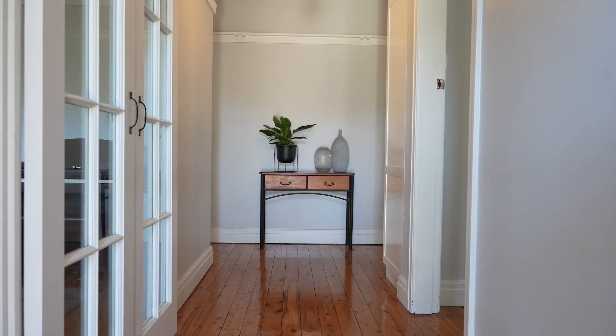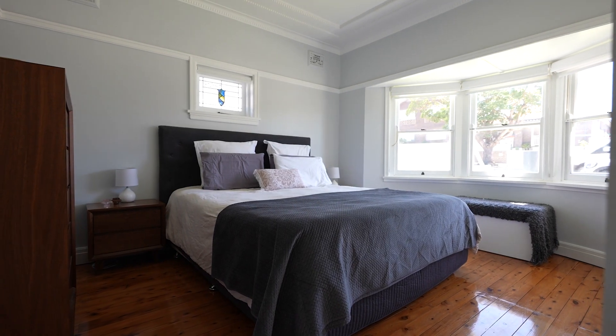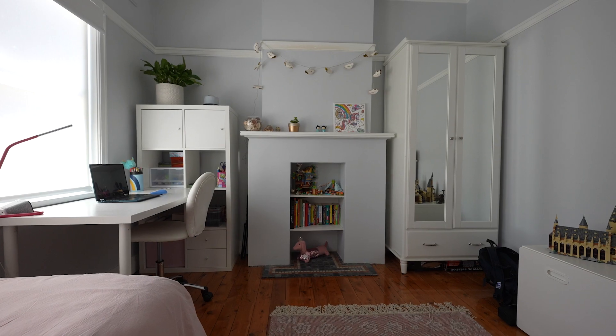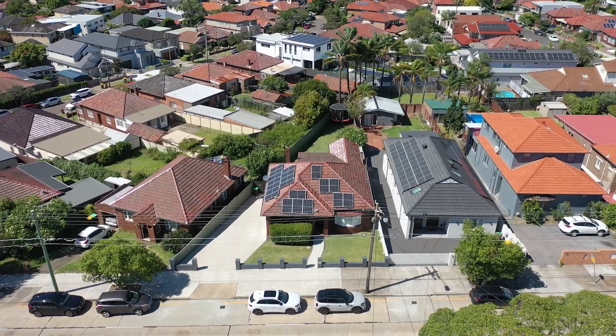This California bungalow maintains its character and charm and is a great size for your family with four double bedrooms. The floor plan is flexible and it has so much potential to maintain its features and can easily be extended to add value.